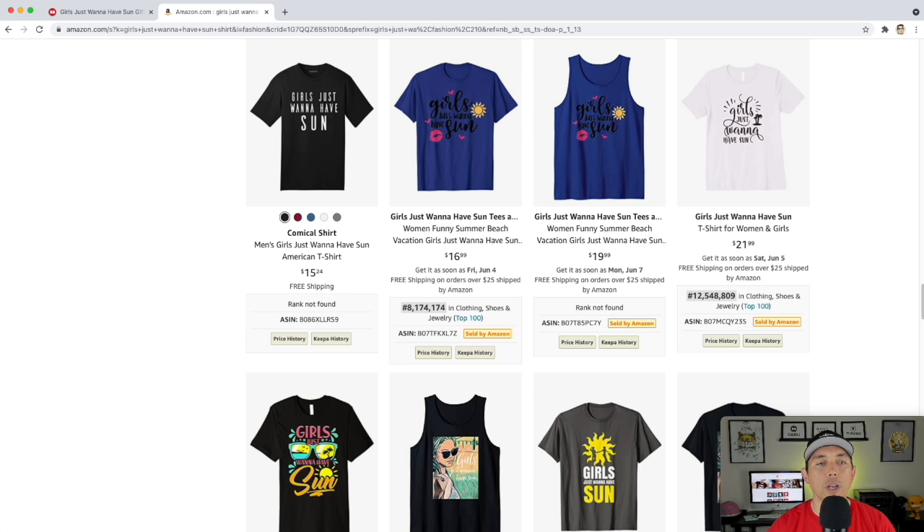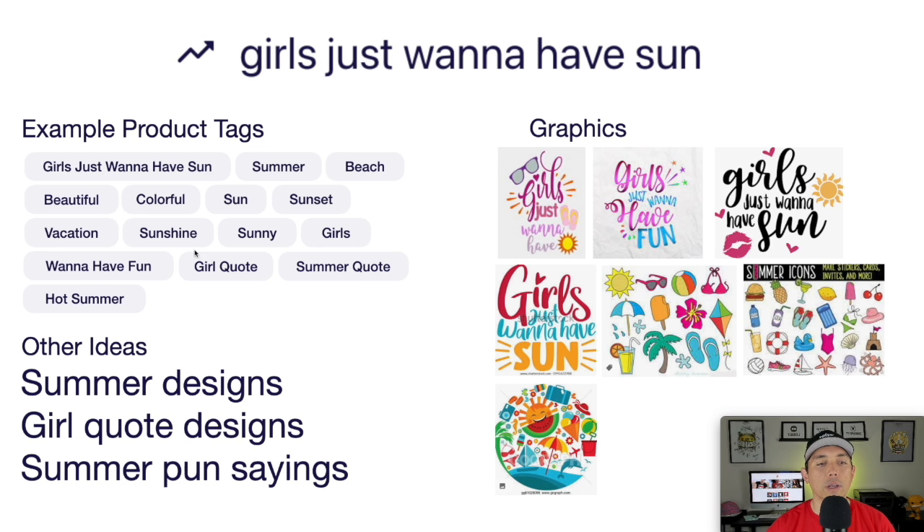Looking at the image board: a lot of handwritten cursive fonts do really well for 'Girls Just Want to Have Sun.' Think of different graphics — sunglasses, suns, flip flops, slippers, umbrellas. The sun is of course a great one. This is your trend number three: girls just want to have sun.